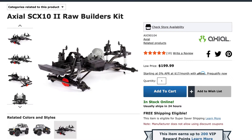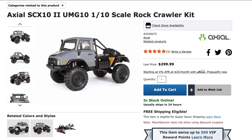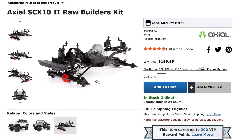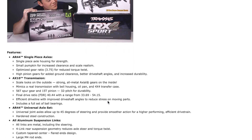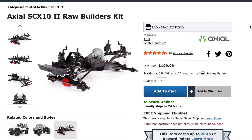Next we have the Trail Proven Axial SCX-10 II RAW Builders Kit, familiar to everyone I'm sure. It's priced at around $239. This is a proven platform with lots of mods available on the market. It doesn't come with any electrics — you'll need to fit a receiver, ESC, and steering servo. No batteries, no charger included. But being a RAW Builders Kit, you can fit exactly what you want to it. As mentioned, the lack of included wheels and tyres is actually an advantage for a crawler. Links to all cars shown are below the video.